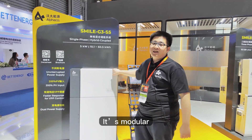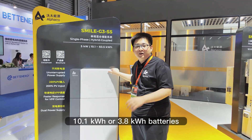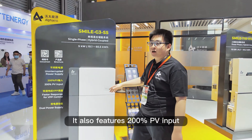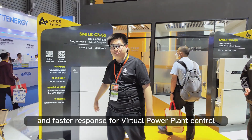It's modular and can use two different types of batteries: 10.1kWh or 3.8kWh. You can stack up to six batteries in parallel. It also features 200% PV input and faster response for virtual power plant control.